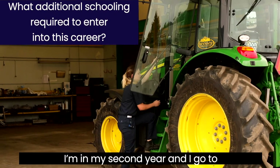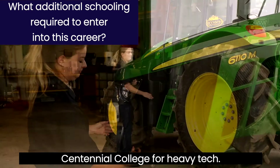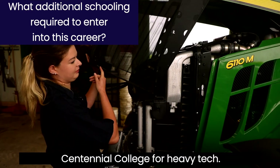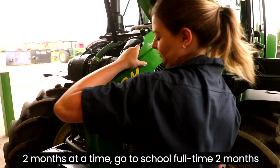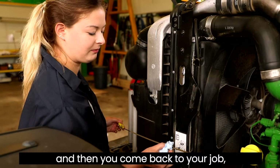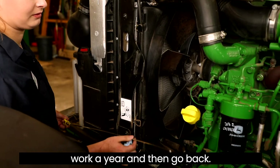I'm doing my apprenticeship right now. I'm in my second year and I go to Centennial College for heavy tech. I do it in a block program, so you go for two months at a time, go to school full time for two months, and then you come back to your job, work a year, and then go back.